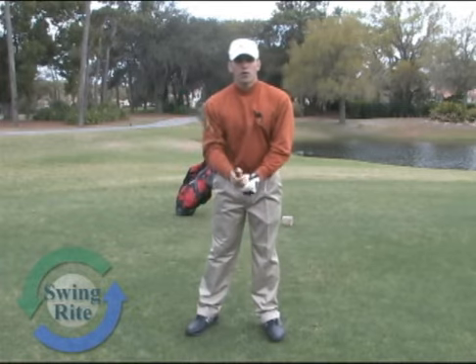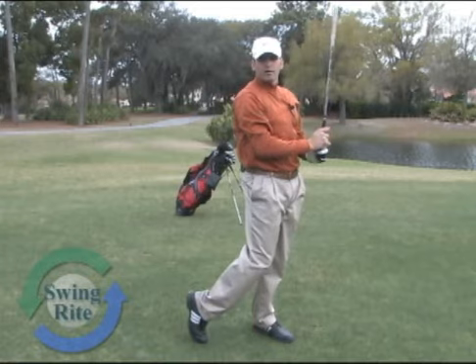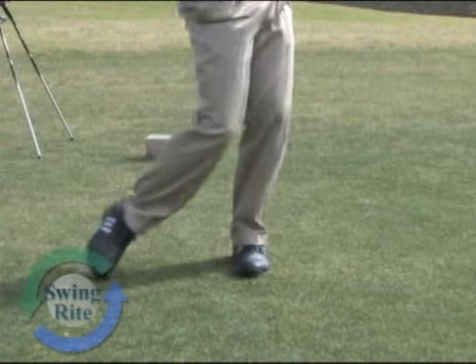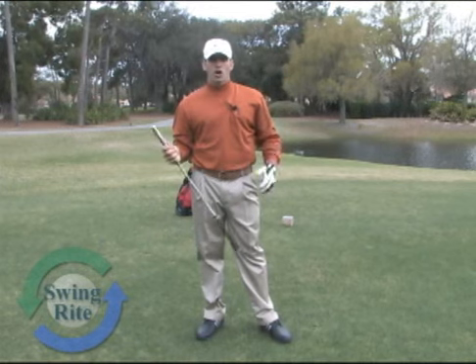Swing Ride has really helped me learn where impact should be. Every time I swing it, if I want to feel that click at contact or that click at impact, Swing Ride's been a great product for that. I recommend it to all golfers.